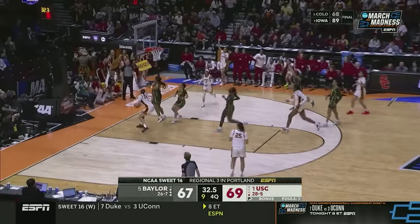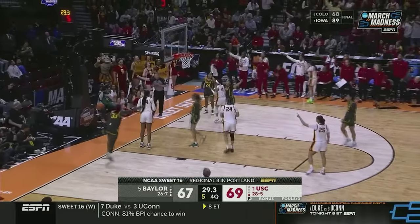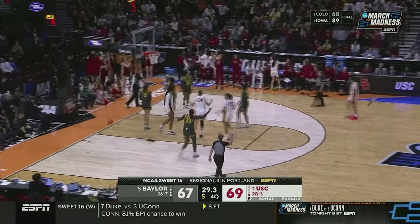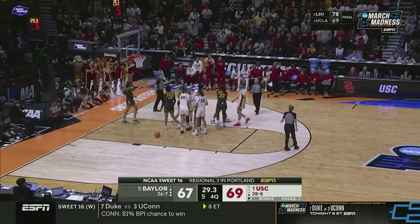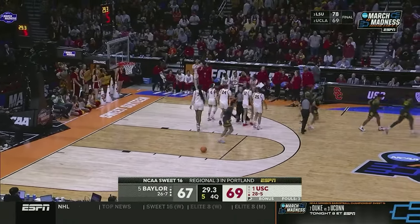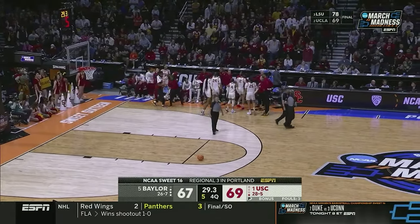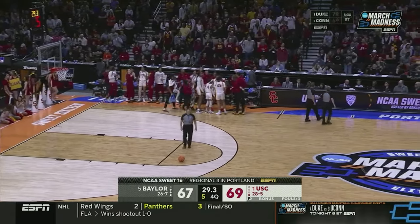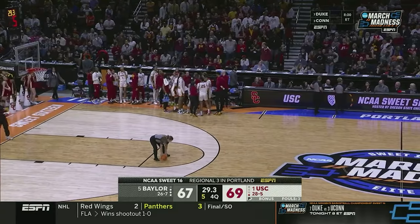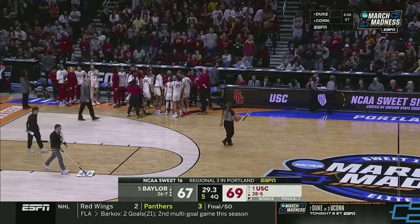Juju triple-teamed — finds Davis inside and she missed the layup. They're going to have to review this. The call on the floor is USC ball. How did Davis get her shoe on and not get open under the basket, then couldn't make the gimme? She was so wide open. Crazy sequence there.